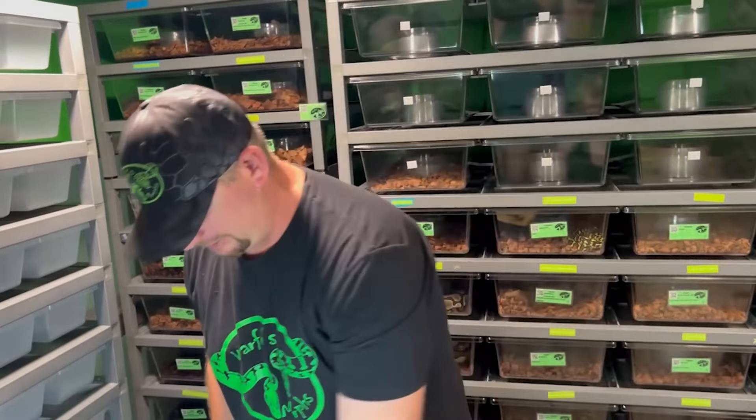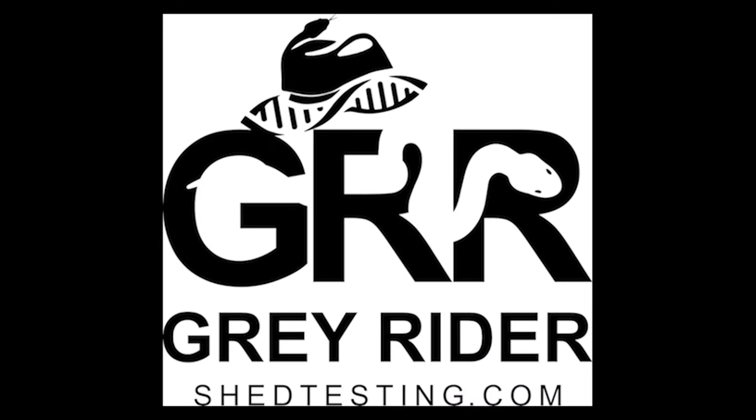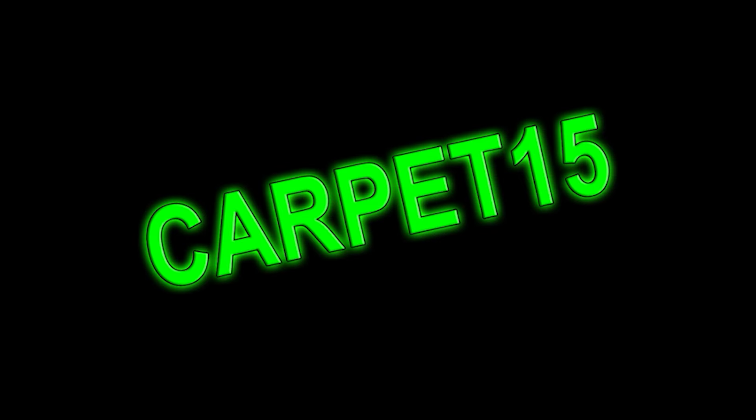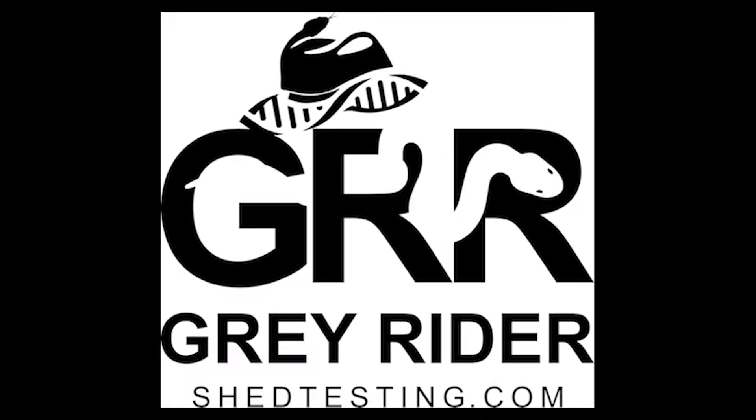All right guys, those were the parents. Let's dive into this clutch. Stop wasting time proving out animals or taking chances on possible hets or genes you don't know are there - head on over to Charlie at Grey Rider Reptiles and ShedTesting.com for all of your shed testing needs. He's fast, accurate, and adding new tests on a regular basis. Head on over to ShedTesting.com and check him out. Make sure to use the code Carpet15 for 15% off your shed test order. Use nothing but the best at ShedTesting.com.